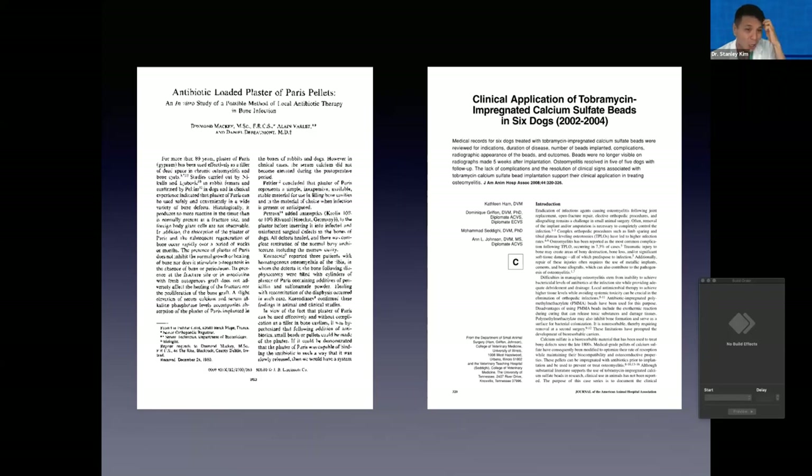Calcium sulfate beads have actually been around for a long, long time. This article from a human journal was published in 1980, but in the introductory paragraph they highlight the fact that plaster of Paris, or calcium sulfate, had been used for over 80 years — so early 1900s for various infections, including chronic osteomyelitis. There was also a publication in 2008 reporting a short case series of calcium sulfate beads in just six dogs, with really quite promising results — all of the dogs were successfully treated and had resolution of infection.